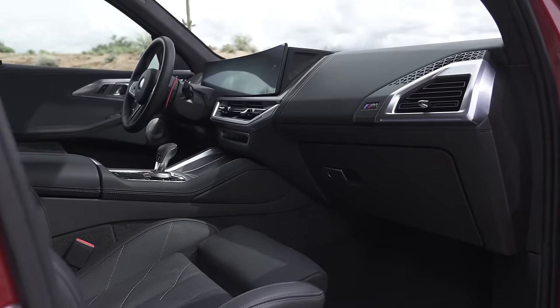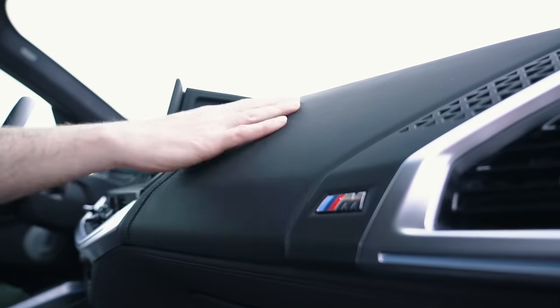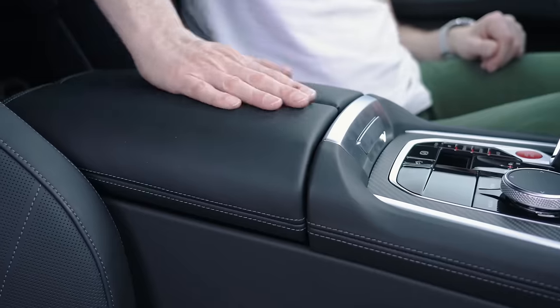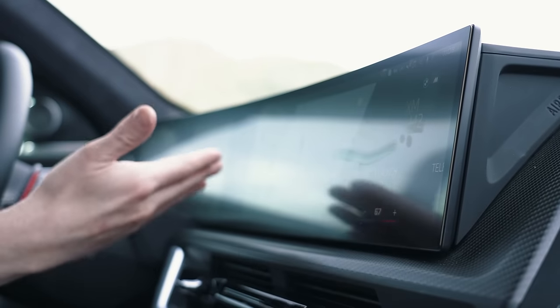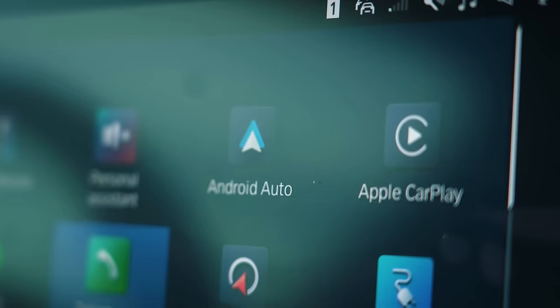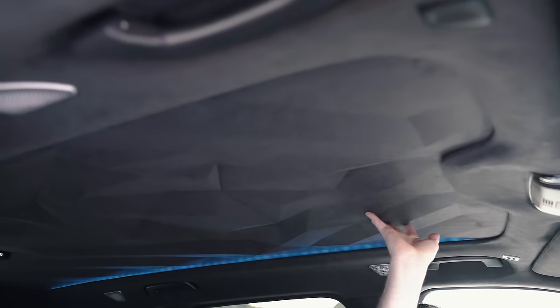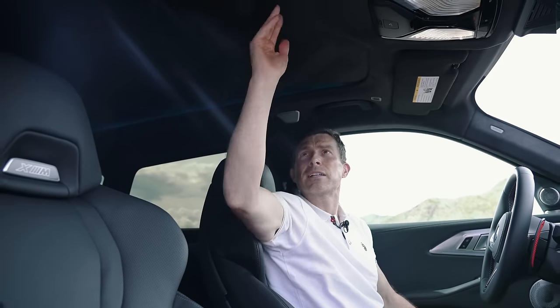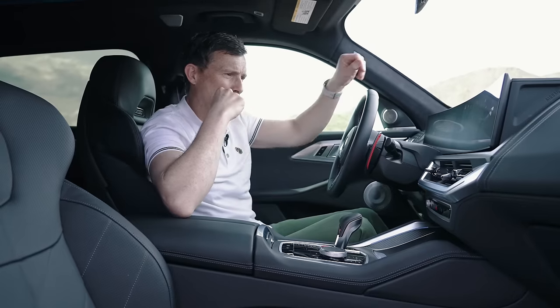BMW says the interior of the XM is the ultimate blend of sportiness and luxury — let's investigate that. The dash design is very similar to the iX. You've got lots of leather, so it does feel quite expensive and build quality is solid. You've got a massive widescreen that's curved with loads of information. The infotainment system can be a bit confusing, but you can plug in your phone and use Apple CarPlay or Android Auto wirelessly. The seats are nice and comfy and there's a lovely headlining with a 3D prismatic effect, plus loads of ambient lighting as standard and a banging sound system.